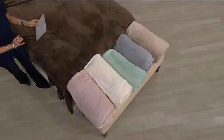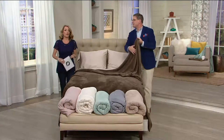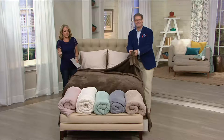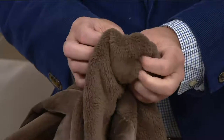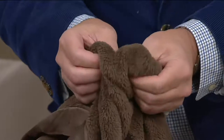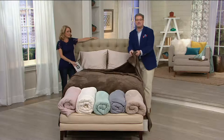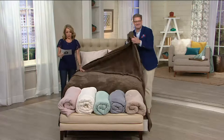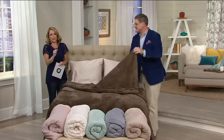Twin is 64 by 90, full is 80 by 90, queen is 94 by 90, king is 110 by 90. Think about your favorite room — the big oversized chair, the couch where the whole family gathers. Get a couple so movie night everyone has one. There's no wrong way to use this blanket. It's warmth without the weight; because it's knitted, air flows through regulating your body temperature. It's item H206363. Two easy payments on all sizes go away at the end of the day — get cozy and comfortable.